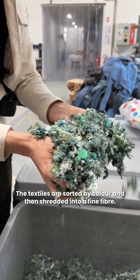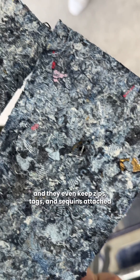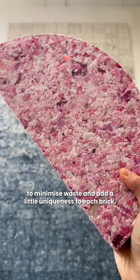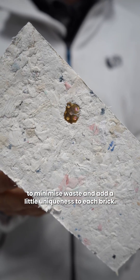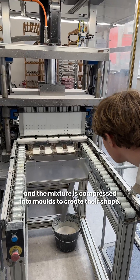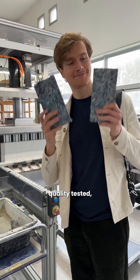The sorted textiles are then shredded into a fine fiber. They accept all fabric types and even keep zips, tags, and sequins attached to minimize waste and add a little uniqueness to each brick. Plant-based glue is then added, and the mixture is compressed into molds to create their shape. The bricks are then twice dried, quality tested, and sent to customers.